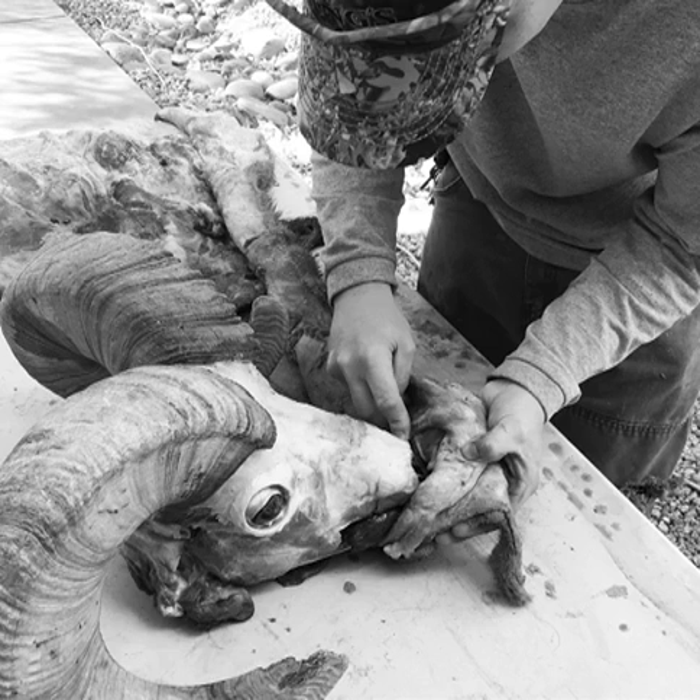Before we jump into this episode, I want to shed a little light on one of my sponsors, Sneak Tech Sneak Boots. I've been wearing them now for several years and they've really upped my stalking game. I'm not a very sneaky person, and I find that the extra added stealthiness they give me has really improved my stalk.